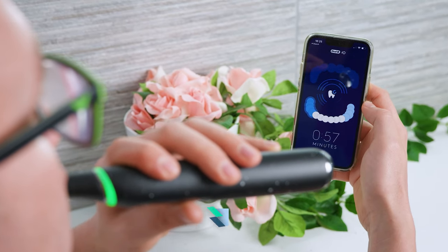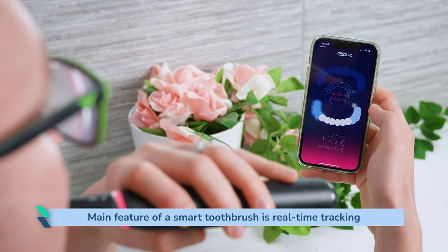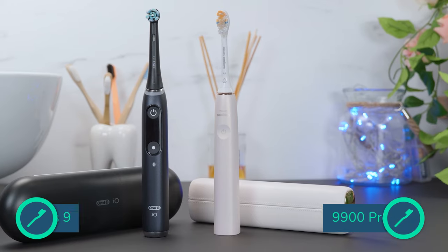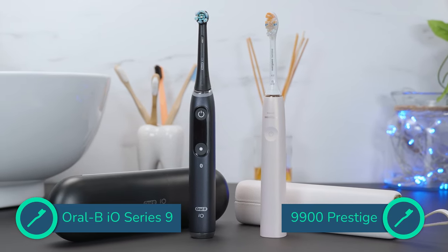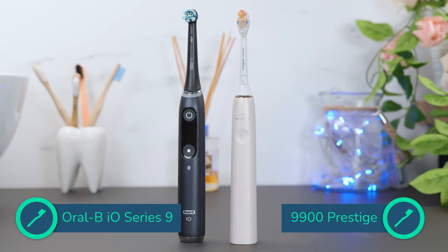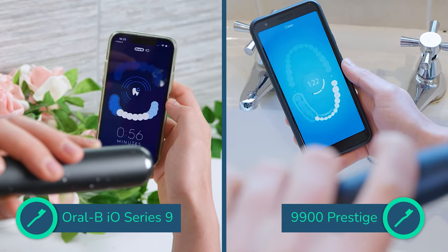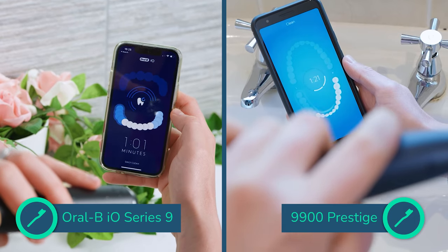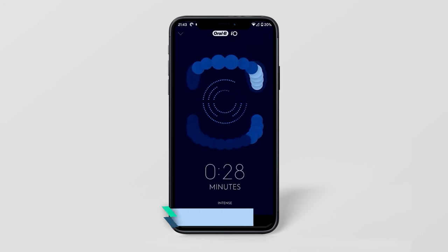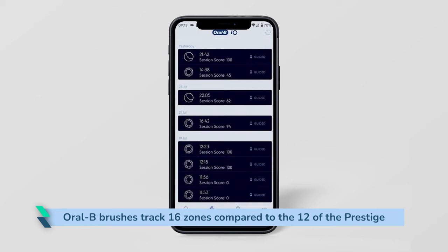Arguably, the main feature that a smart toothbrush is known for is real-time tracking of how well you brush. The leading models when it comes to this are the Diamond Clean 9900 Prestige and the Oral-B io9 and io10. In my experience, there is little to separate them in terms of what their tracking offers and how well it works. The accuracy is generally okay, but it can be a bit hit and miss — too often the sensors will think I am brushing a different location to the one that I am. The Oral-B brushes track 16 zones compared to the 12 of the Prestige, but I have found that this doesn't make any difference to how well the tracking works overall.